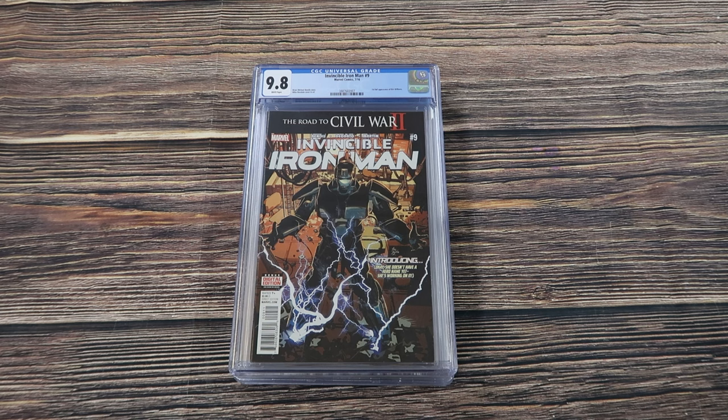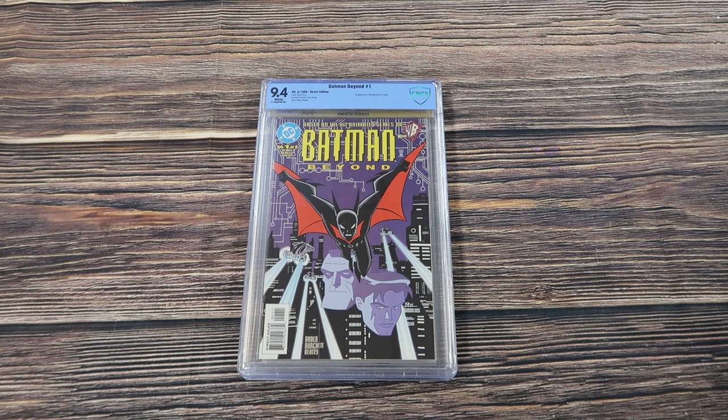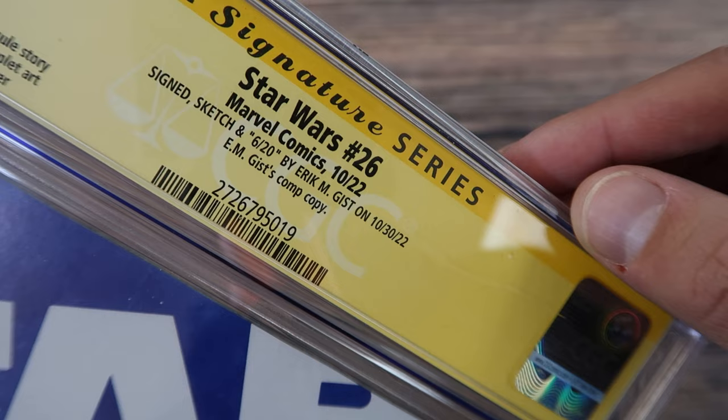Fantastic Four 52, 3.0 with white pages — a nice addition for the first appearance of the Black Panther. Invincible Iron Man 9, first full appearance of Riri Williams. Another Something is Killing the Children number one, first print Cover A, first appearance of Erica Slaughter. This is the direct edition of Batman Beyond number one — first comic book appearance of Terry McGinnis. Star Wars 26 with an awesome custom sketch by Eric Gist — signed, sketched, and numbered 6 of 20 — it's his personal comp copy.